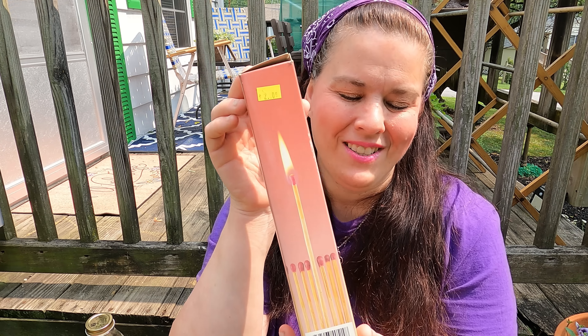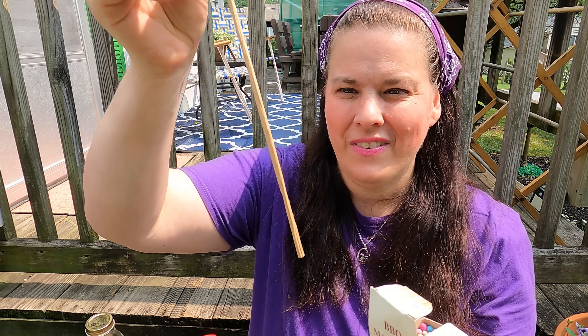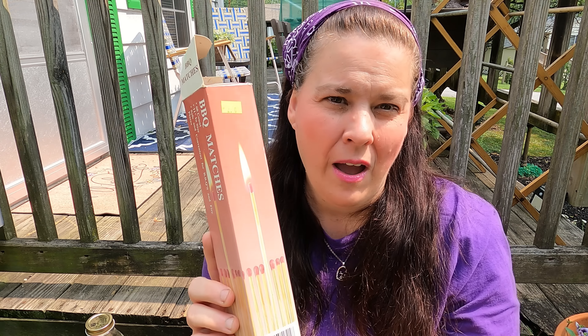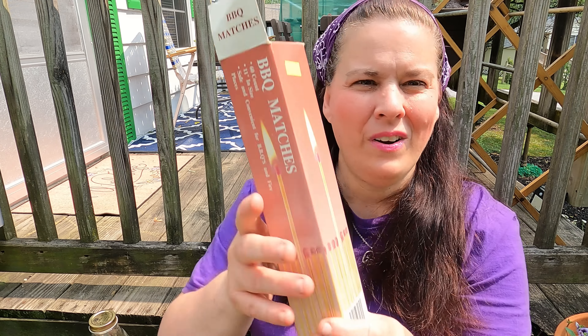Then I got these big matches for two dollars. I'm going to find something to put these in — I'm hoping to find a glass jar big enough. For two dollars I got all of these. They're great for all the projects I do outside; we have barbecues all the time. I was hoping they'd fit in a jar but they don't, and I really don't want to cut them.